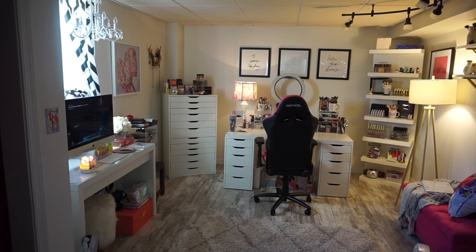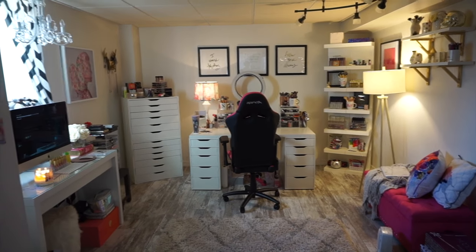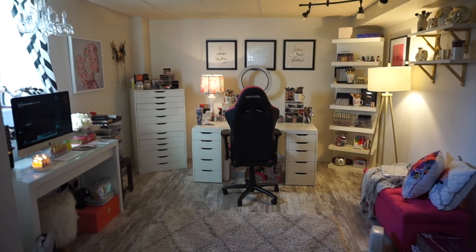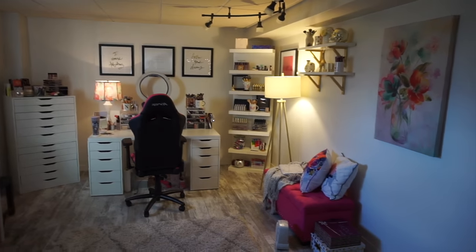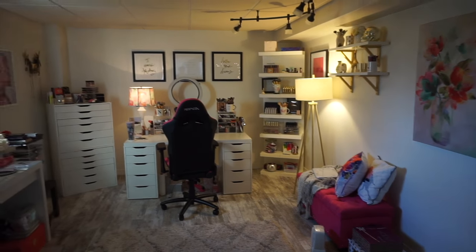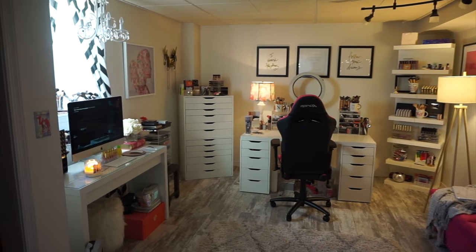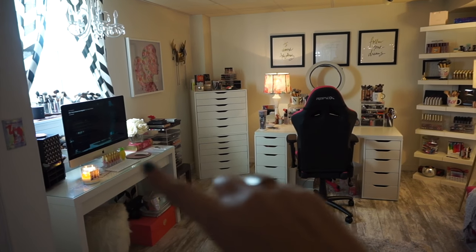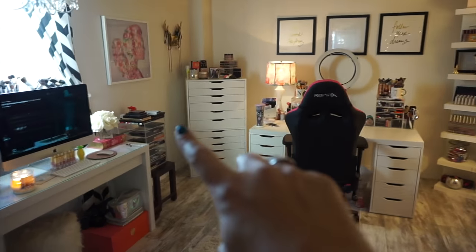Hello loves! So today we're going to do a little makeup collection video, but I thought I would first give you a little overview of my room. I did a beauty room tour, but my room is a little bit different. I'm constantly rearranging. So I'm going to show you guys all of the makeup that I have on my computer desk, everything that's over here.